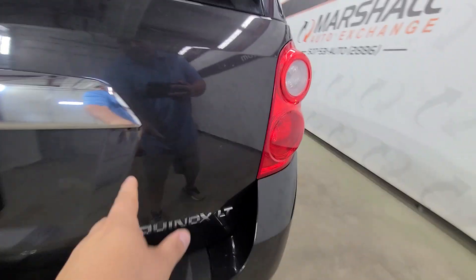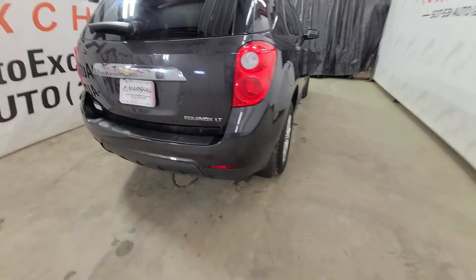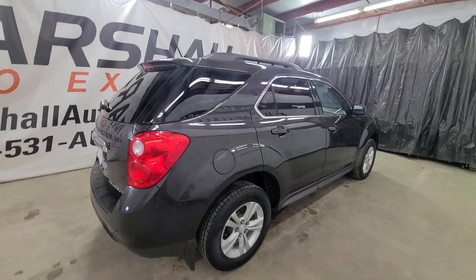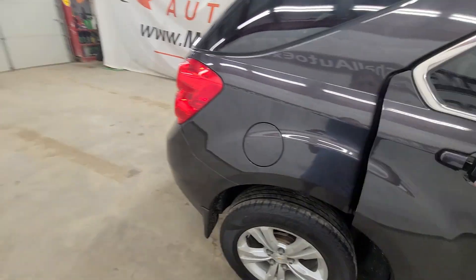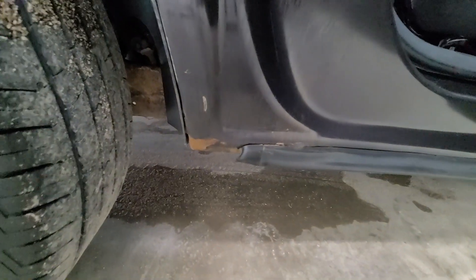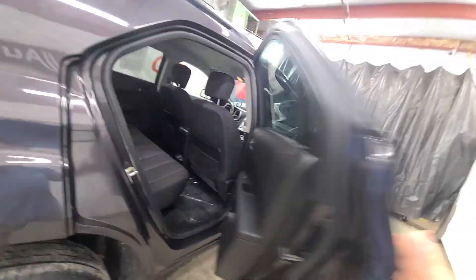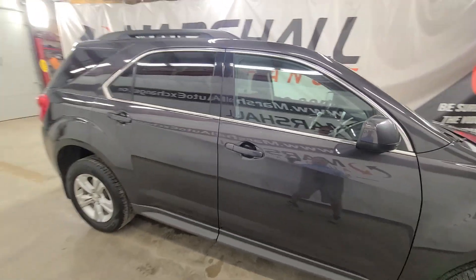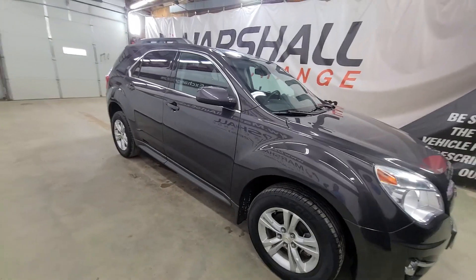Right here on the liftgate there is just a tiny little spot. Nice and clean back here but where they rust, they all rust in the same spot — just a little crud starting there. Other than that not too bad, and then there's one same spot on the other side. I'll show you once we start opening doors.